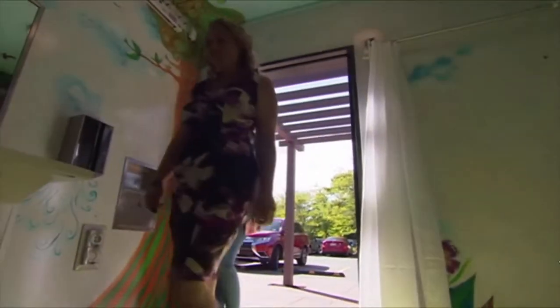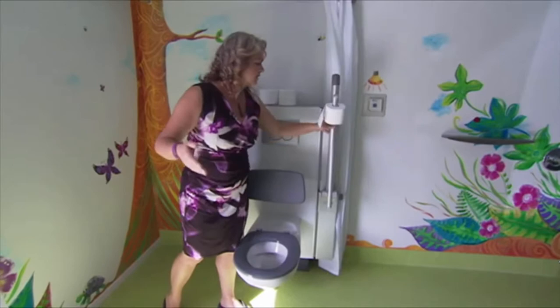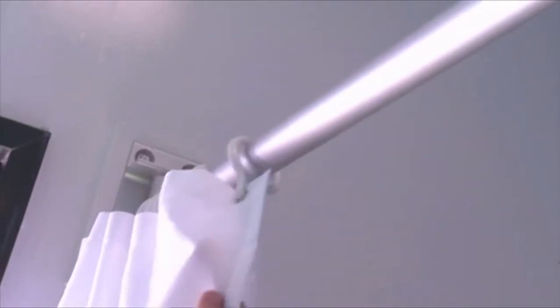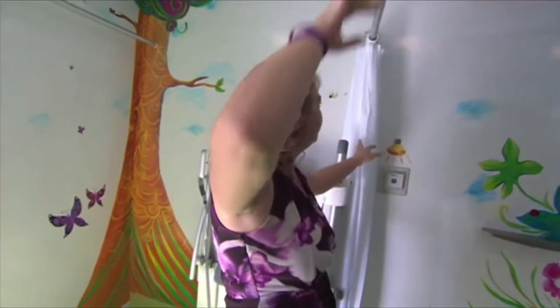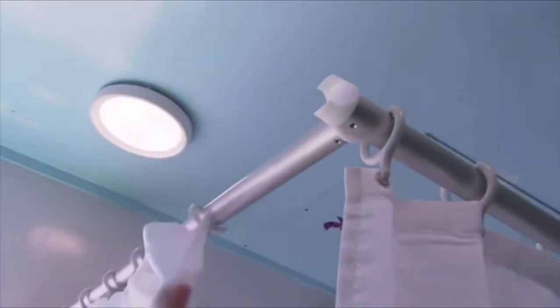It's a height-adjustable toilet, and it also has enough space on the side of the toilet for a caregiver to assist. Curtains give privacy no matter who needs the room — the carer or the cared for — and everybody retains their dignity and privacy.